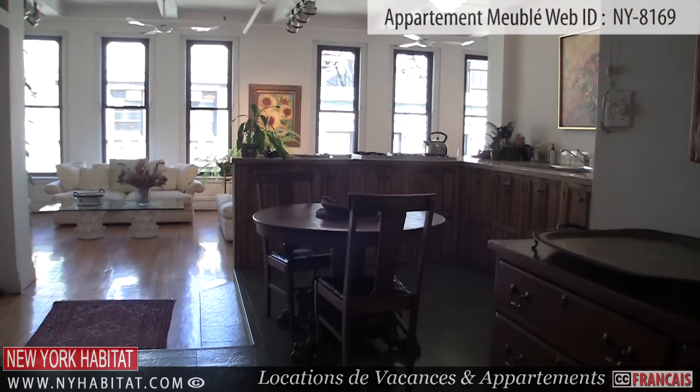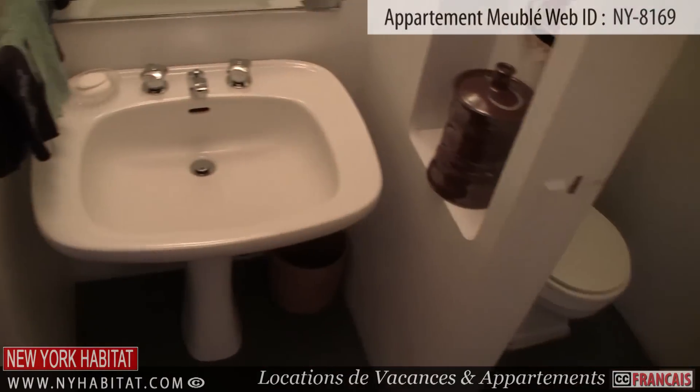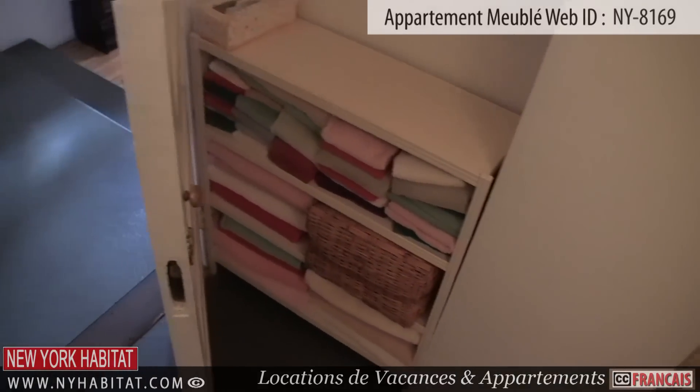Close to the kitchen, you will find the bathroom. It's furnished with a sink, a mirror, and towel racks. The shower is lined with white tiled walls. There is also a wooden towel shelf with towels in this bathroom.